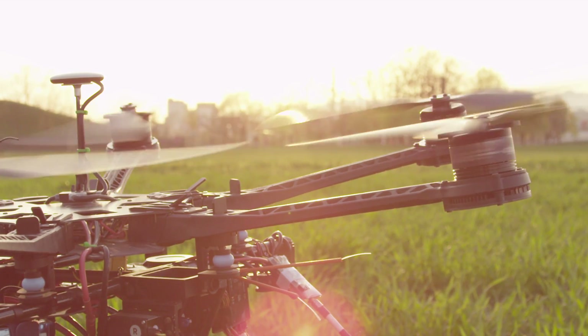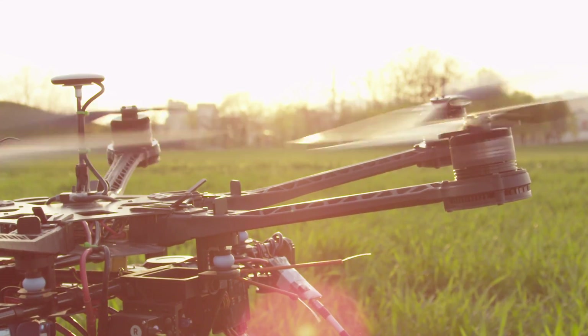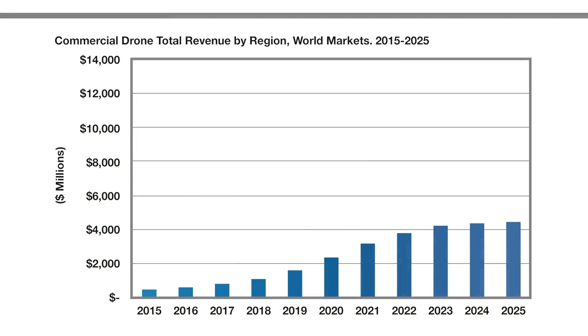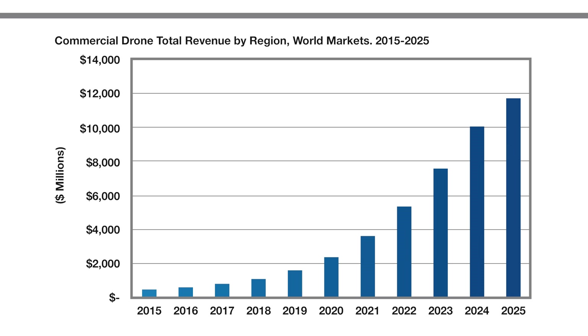Unmanned aerial vehicles are only useful when they are flying, but that is limited by their source of energy. The explosion of the UAV market has created an increasing need for better methods to power these systems.